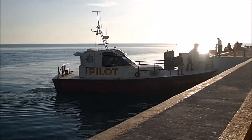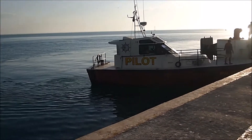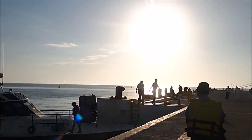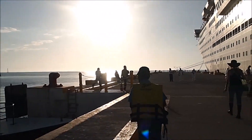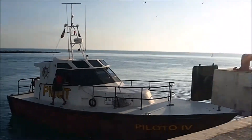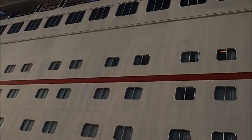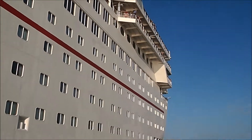There is the pilot boat coming in because we are really close to sailing. Here he goes — he's going to pilot us out of this dock, and then we get up to speed and kick it up again.